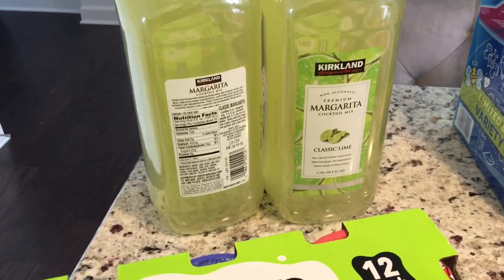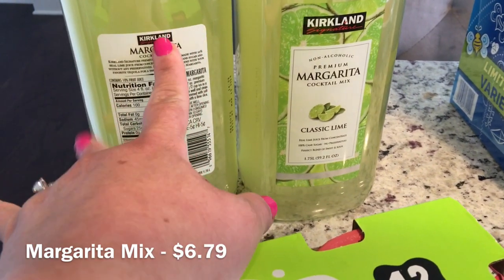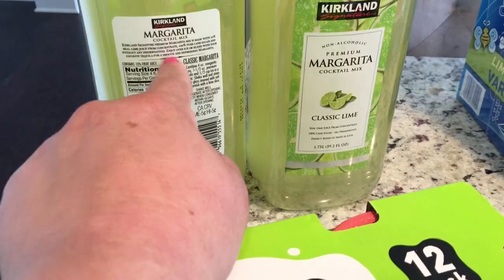I got this Kirkland premium margarita mix — it's just classic lime. It's warm out today and I have a taste for a margarita on the rocks, so I'll put in my own tequila.